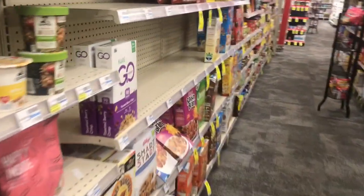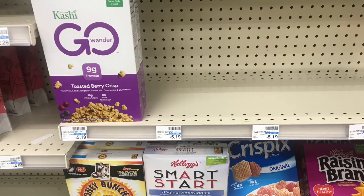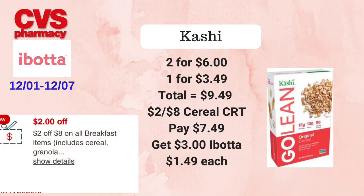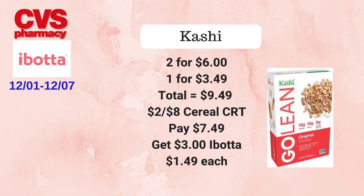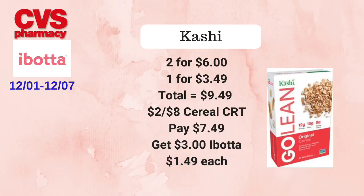The next deal is on Kashi cereal. They will be on sale for two for $6 or one for $3.49 each. We're going to pick up three — two for $6 and one for $3.49, totaling $9.49. We'll use the $2 off eight cereal CRT, pay $7.49 at the register, then submit to Ibotta for $1 off one three times, getting back $3 from Ibotta, making the final cost $1.49 each. I didn't find any coupons for this, but if you find any, please leave them in the comments.